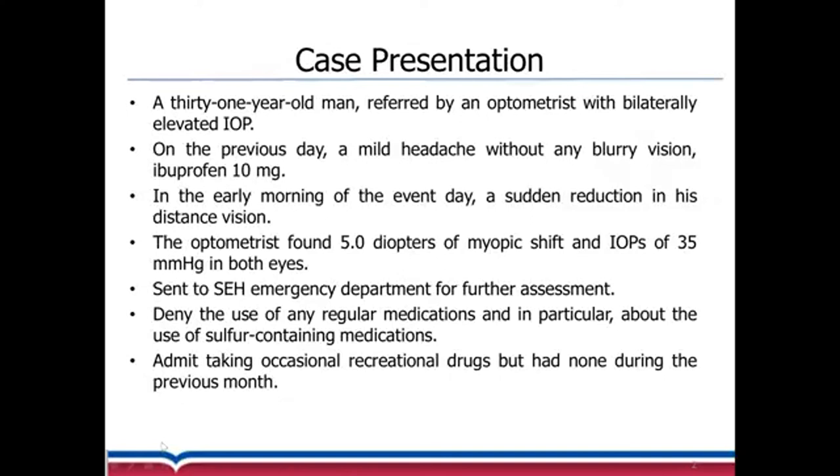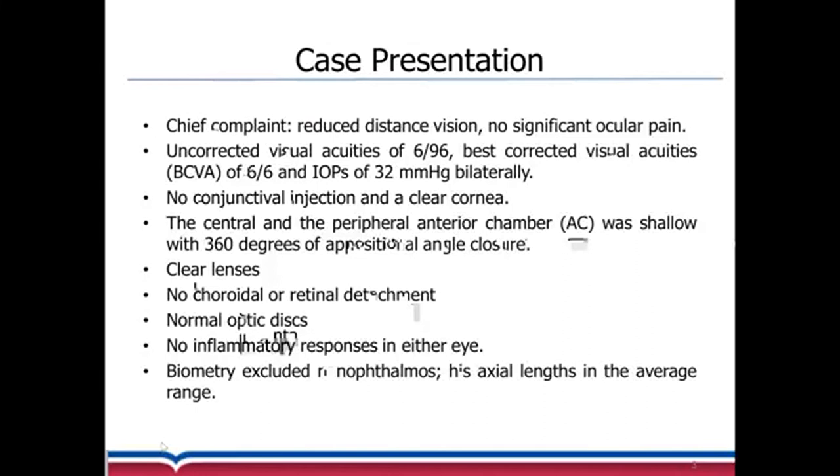He denied using any regular medications, especially sulfa-containing medications, and admitted to taking occasional recreational drugs, but that was a month before this admission. The main complaint of the patient was reduced distant vision and he had no significant ocular pain.